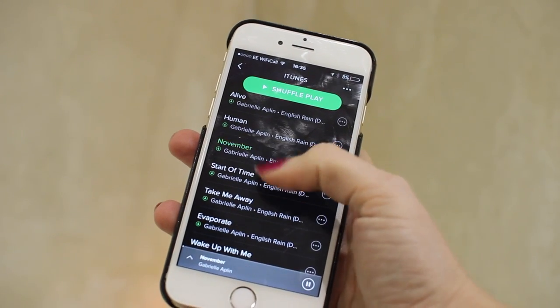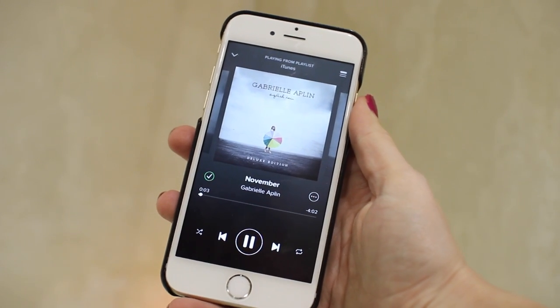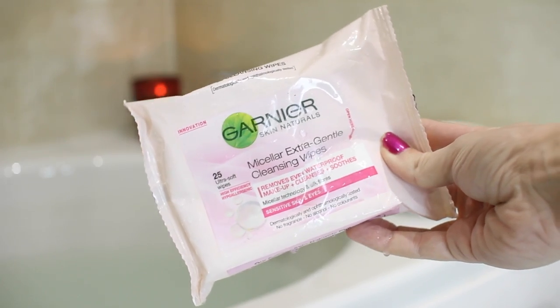I'm putting Spotify on. At the moment I love Gabrielle Aplin — I've loved her for ages but I've kind of got back into her again. I find her music so relaxing.